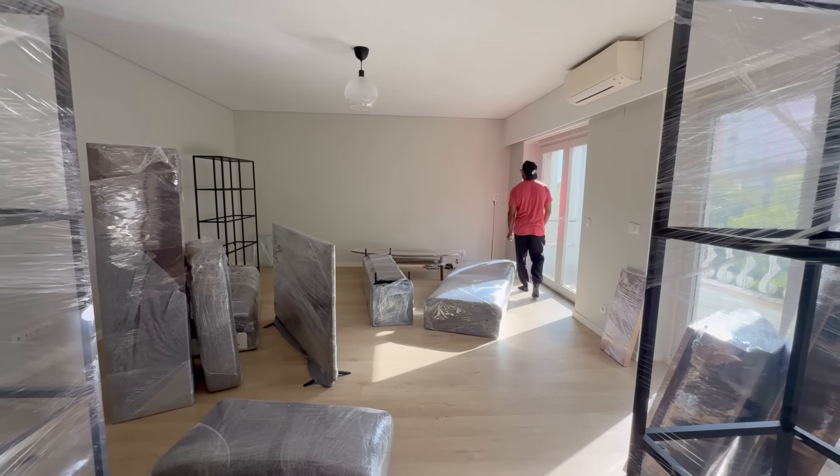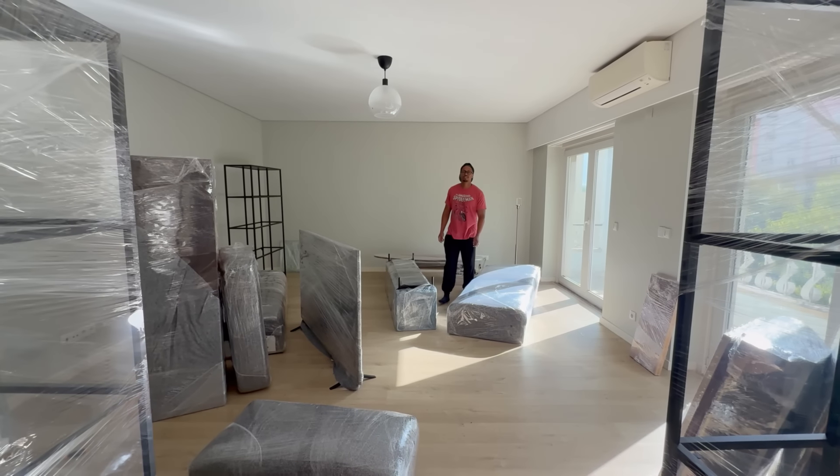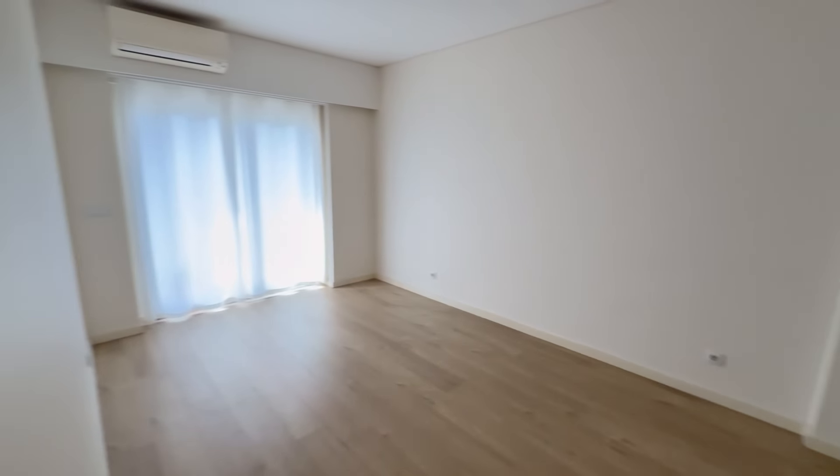In total, including the cost of supplies like boxes, tape, wrap, and all of those things, the cost was 1,340 euros for the movers, and then we also left an extra tip.